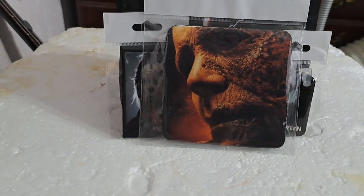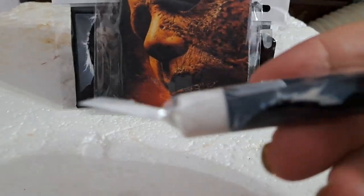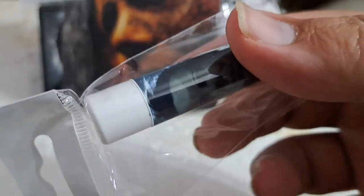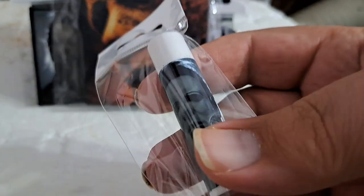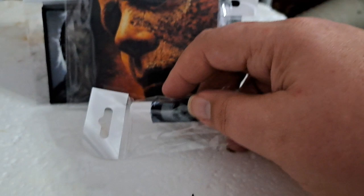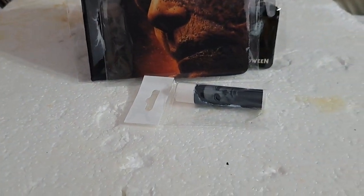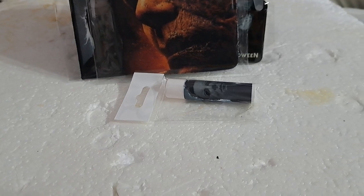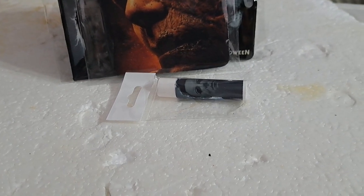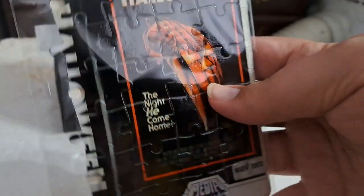So that's definitely something interesting. Up next we have Michael Myers chapstick. I mean, if your lips get chapped, you need some chapstick, right?